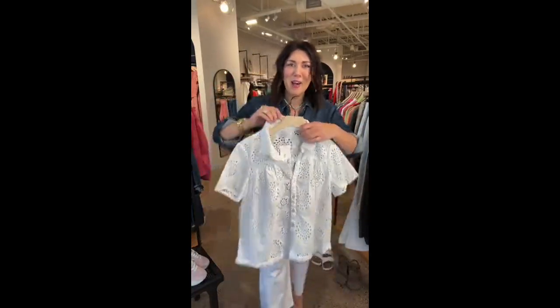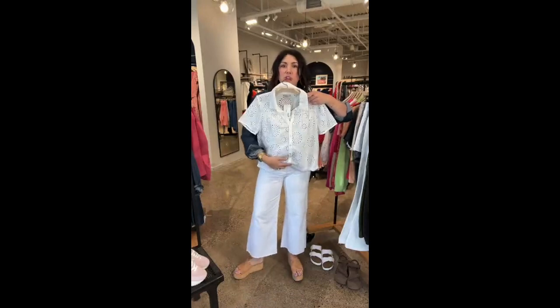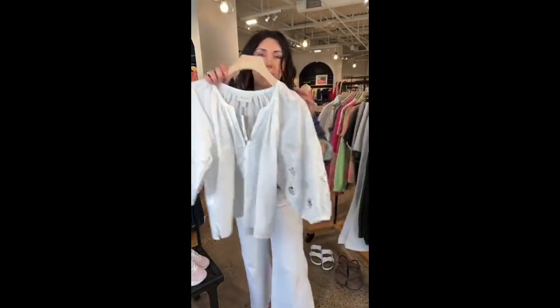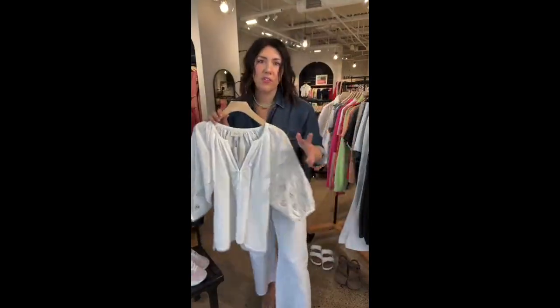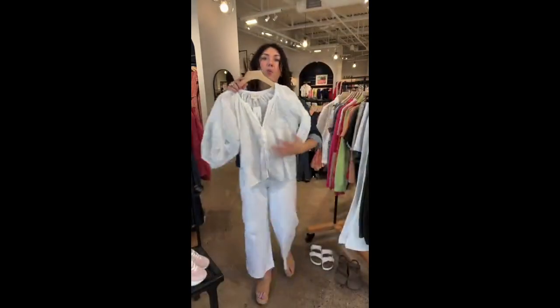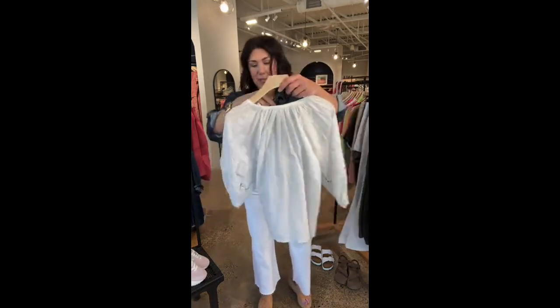This is the eyelet button down from Michael Stars. So pretty, so feminine. If you wanted to do a little monochromatic look, this would be so cute back to white jeans. Another really beautiful white top button down is this Cleo Bella. This was in our March catalog — so beautiful. Check out the sleeve detail on this. It just feels really pretty in April. You probably have some events coming up, and there's something about spring and those feminine blouses that feel really good. This is the Cleo Bella Leah blouse.